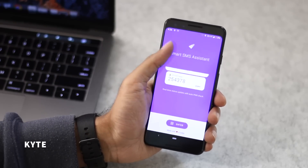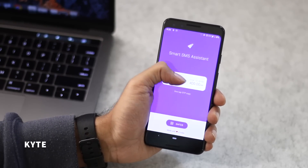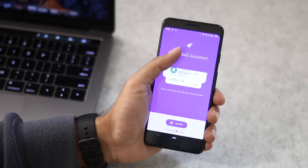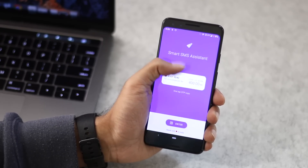I recently changed my SMS app to Kite. Just like the SMS Organizer app from Microsoft, it also has a search feature, lets you copy OTP directly, backup SMS on Google Drive, and shows you the important SMS with one tap.